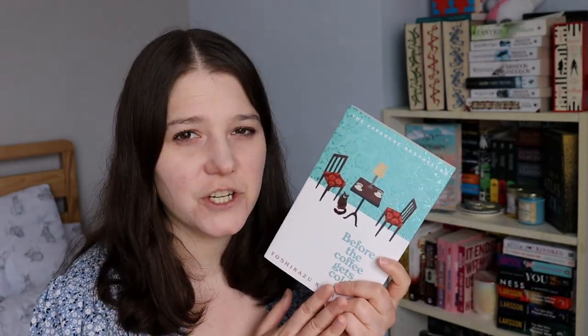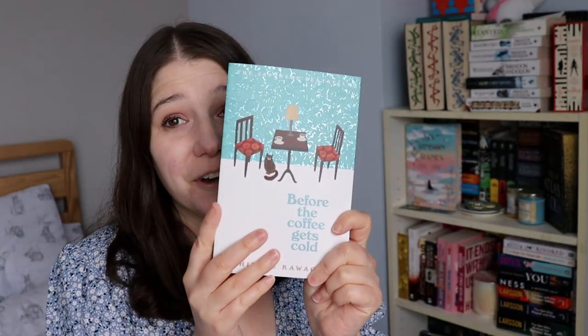The final book I picked up was Before the Coffee Gets Cold by Toshikazu Kawaguchi. I think this is science fiction and also translated from the Japanese. It's a collection of short stories all set in a coffee shop where you can order a cup of coffee and travel back in time, but you have to return to the present before the coffee gets cold. I've heard really good things about it, and also there's a cat on the cover — so that was pretty much a guaranteed purchase for me.